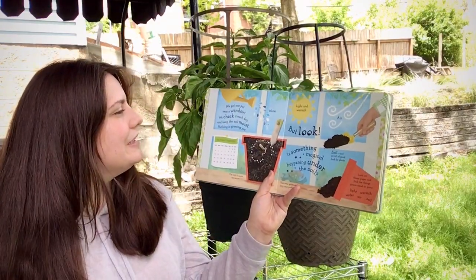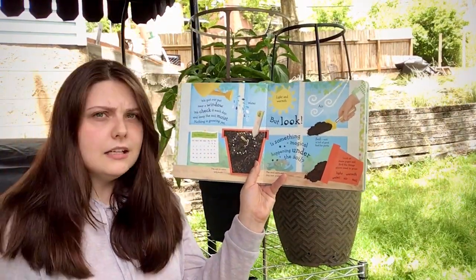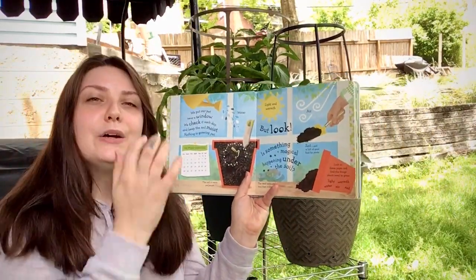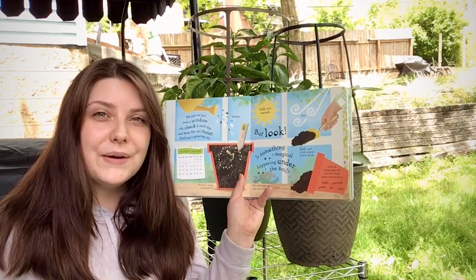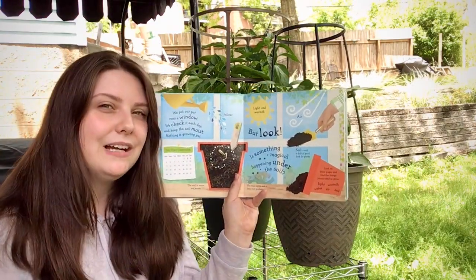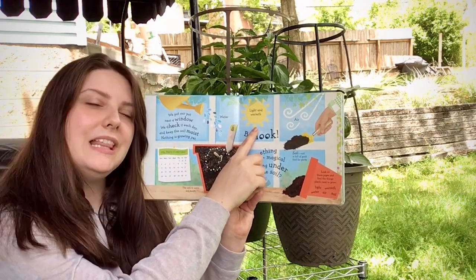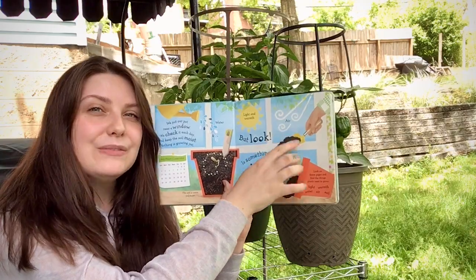We put our pot near a window. We check it each day and we keep the soil moist. But nothing is growing yet. Well, growing a flower or plant takes a lot of time and patience, so you have to take care of it while it's a baby. We need three things to take care of our flowers: water, warm weather and light from the sun, and some air from the wind.